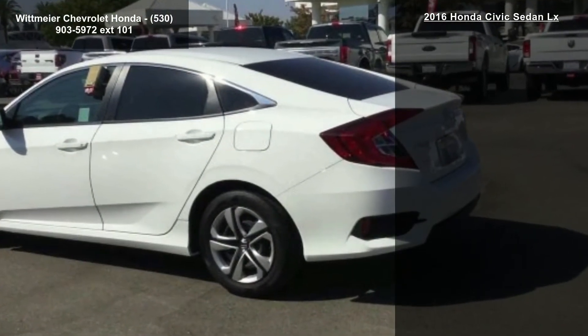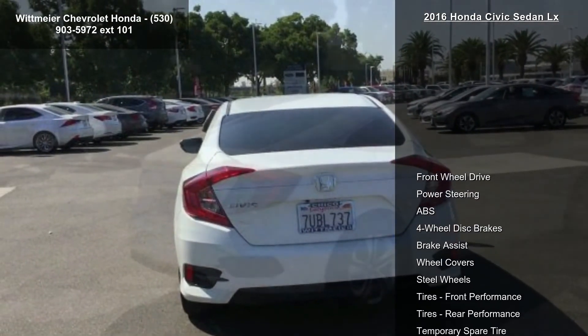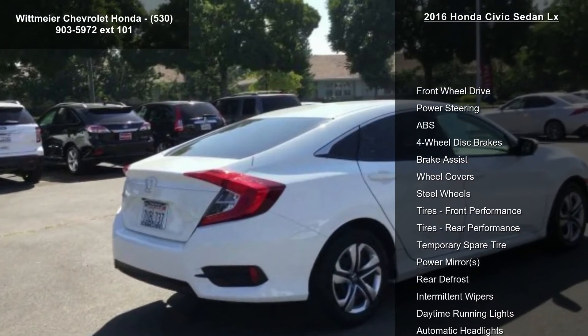If you are looking for a solid pre-owned car this might be the one. Don't let this vehicle get away — call or click to schedule a test drive today.